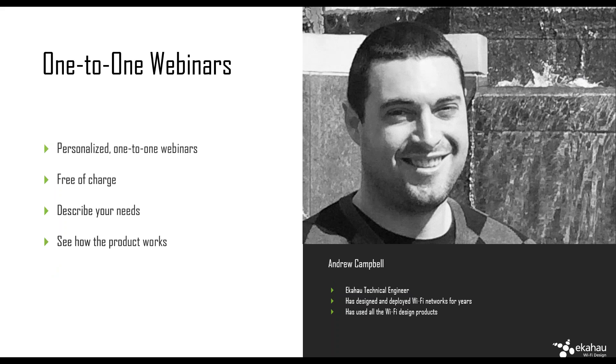Then there are one-to-one webinars. Our sales engineer Andrew can at any time schedule a webinar with you — whether you haven't purchased a product and want to know how it works, or you already have a product and have questions. In the UK, Carlos is essentially the Andrew — any UK customers can reach out to Carlos and he's really the webinar machine.